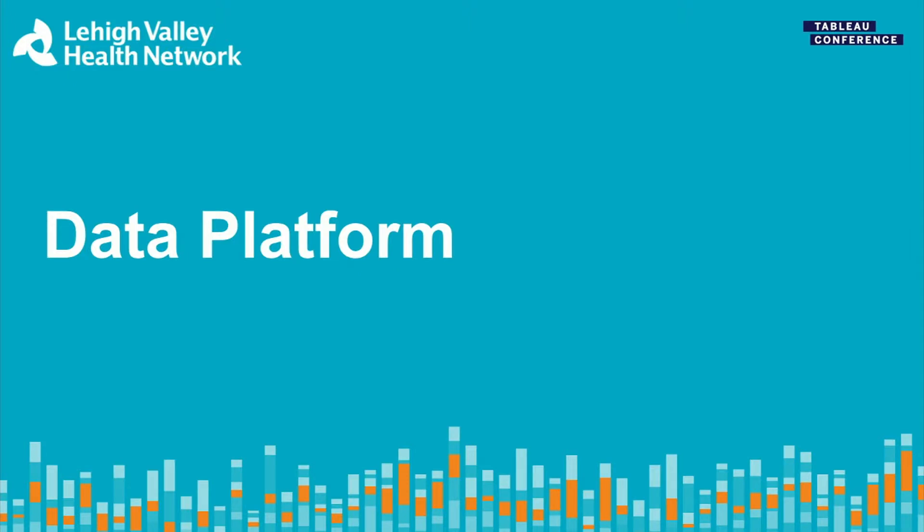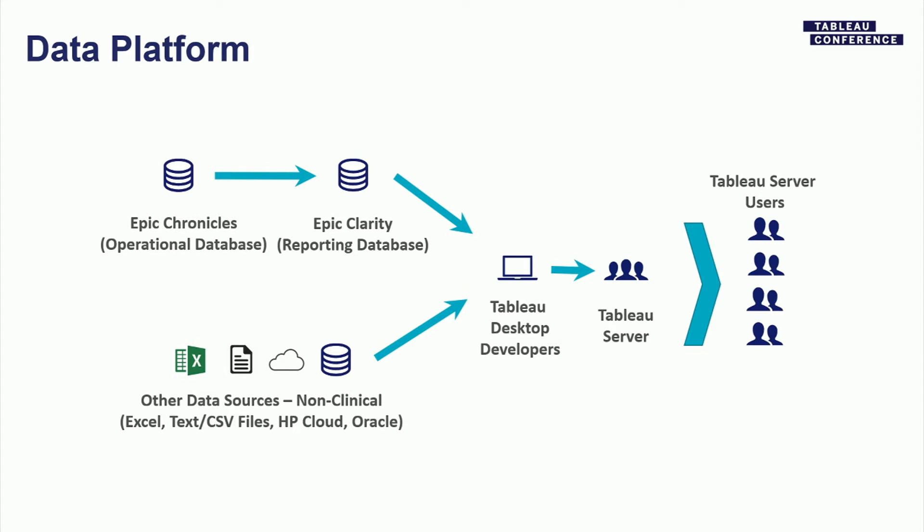Our data platform, simplified for clinical care pathways: Epic Chronicles is our operational database, Epic Clarity is our reporting database. We also have other data sources aggregating call center metrics, IT cases, and requests. These feed our Tableau Desktop developers who create workbooks and data sources, which are published to Tableau Server and disseminated to clinical, executive, and management-level users. Some workbooks — like IT metrics — are open to everyone network-wide.